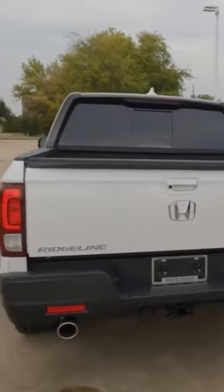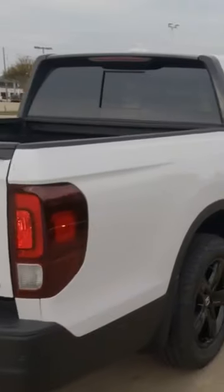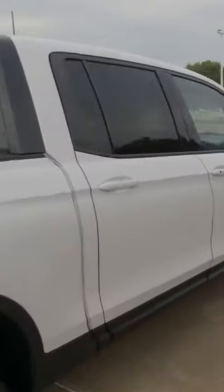Taking a look at today, it is the Black Edition. These trucks do come standard with all-wheel drive as of 2021. And you might be saying to yourself, that's a Black Edition, but it's not black.